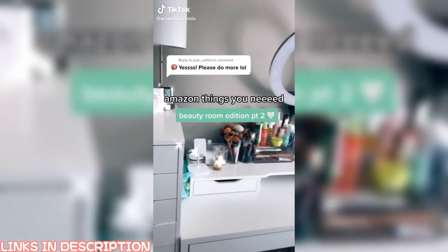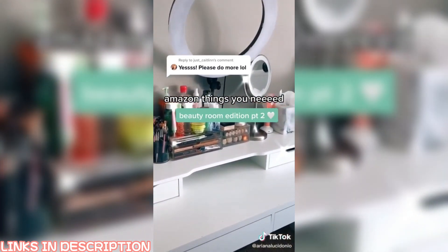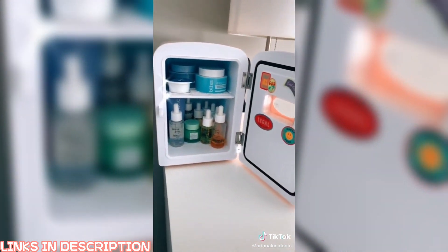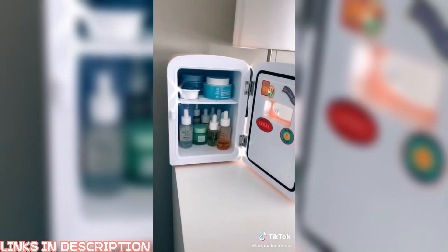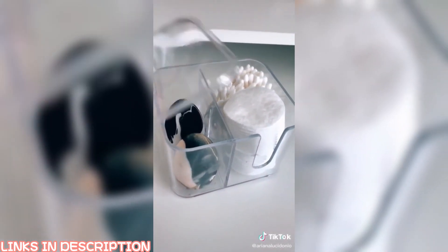Let's talk about Amazon things you didn't know you needed, beauty room edition part two. First up is this mini fridge which stores my skincare perfectly. You can also throw some little snacks in here — it's adorable. Then we have this acrylic organizer which stores my sponges, Q-tips, and cotton rounds.